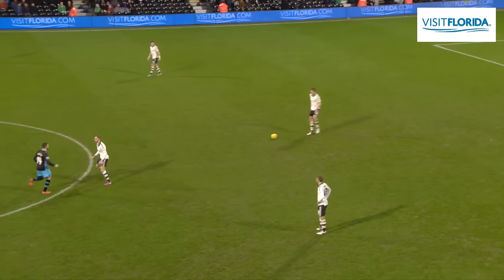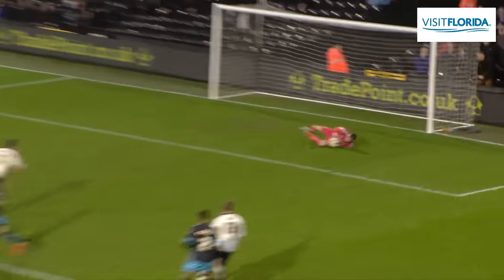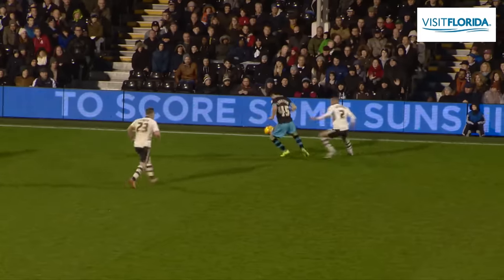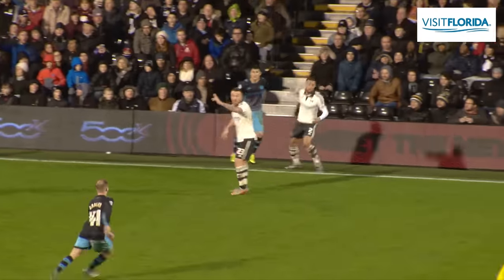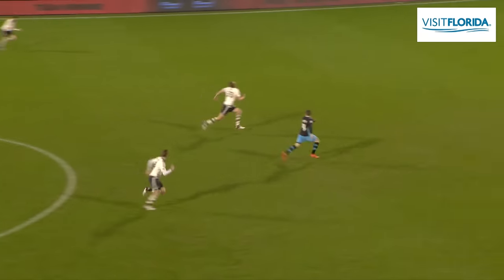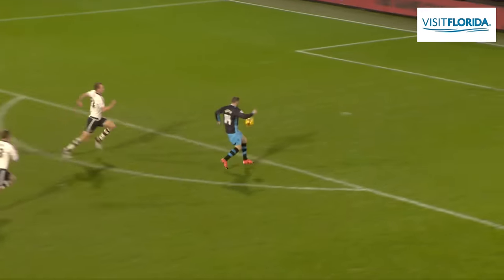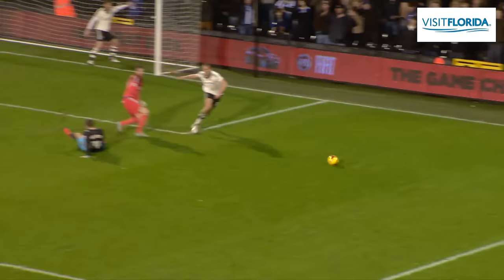Fulham get the second half underway. Works it onto his left foot, slides a pass into Barry Bannon, 20 yards from goal onto his left foot. Andy Lonergan down early, by Pudil — Forestieri is there as well. Just carries it out of play. Barry Bannon with the ball over the top, looking for the run of Gary Hooper — this is dangerous. He's into the penalty area onto his right foot. Great save, Andy Lonergan.